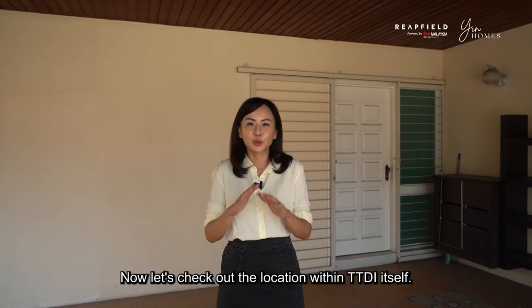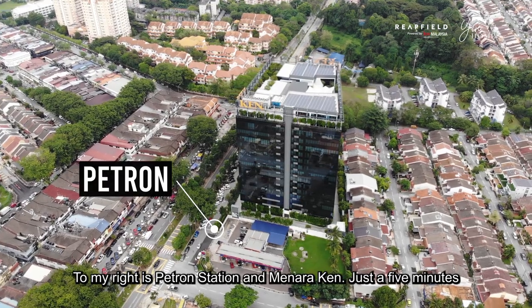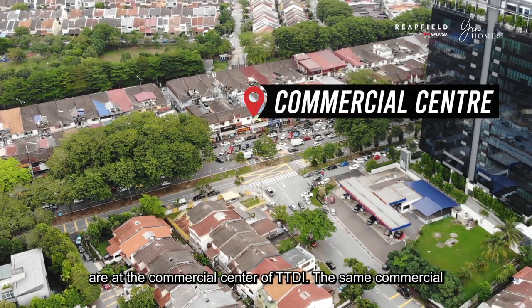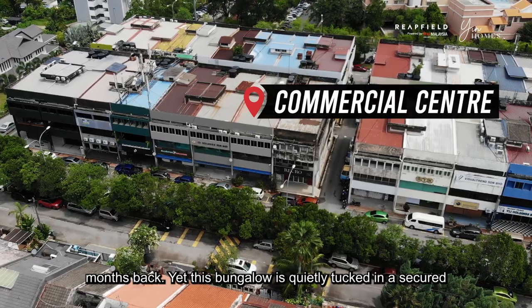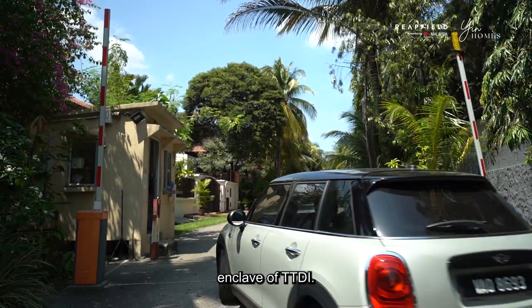Now let's check out the location within TTDI itself. To my right is Petron Station and Menara Kent, just a five minutes walk. Add on another five minutes to that walk and you are at the commercial center of TTDI — the same commercial center close by to the resort home we shot a few months back. Yet this bungalow is quietly tucked in a secured enclave of TTDI.